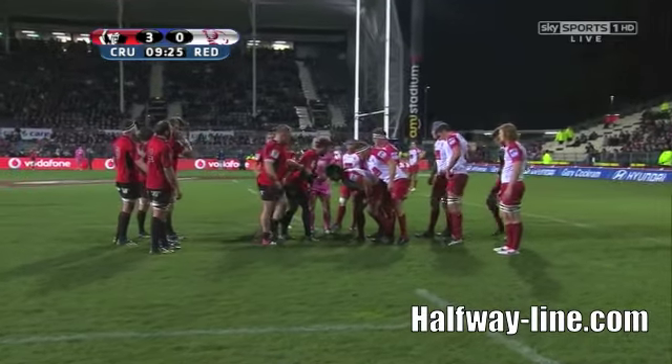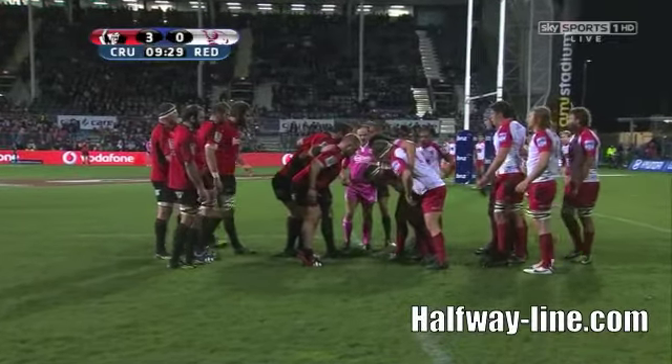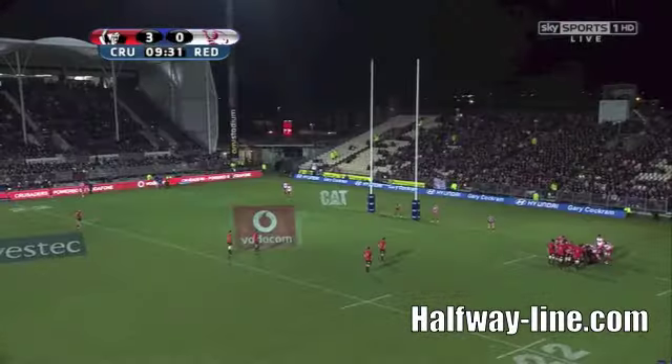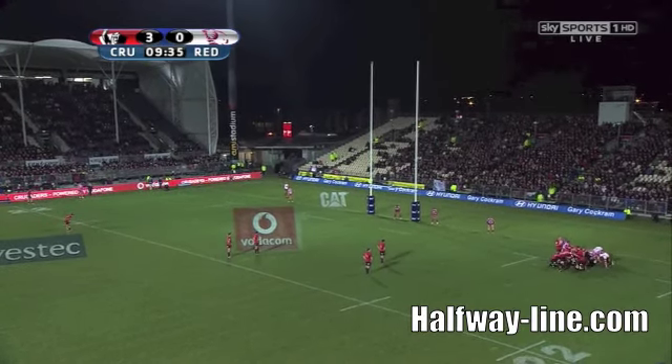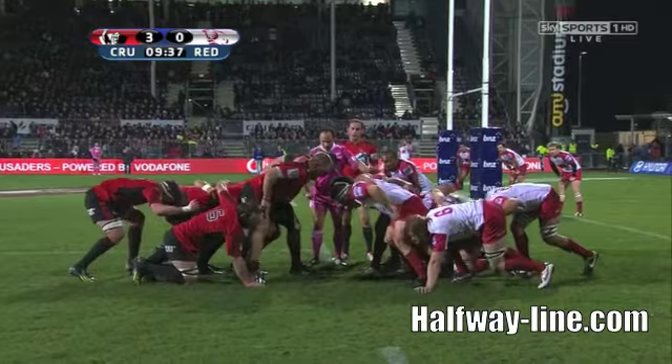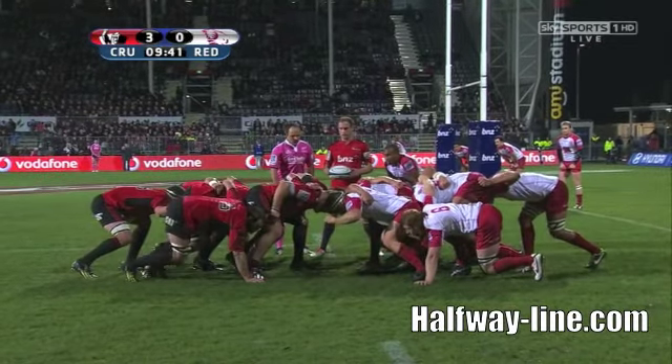Plenty of options with the set-up that the Crusaders have there. The two centres can bounce out — one can bounce out wide, the other can come tight. The winger hovering around can go on the inside of Kata, or he can drift right in behind both centres. You can see why they do it. Haven't seen them score a set-piece try from it yet though, so maybe we've been waiting all season to see something dynamic.